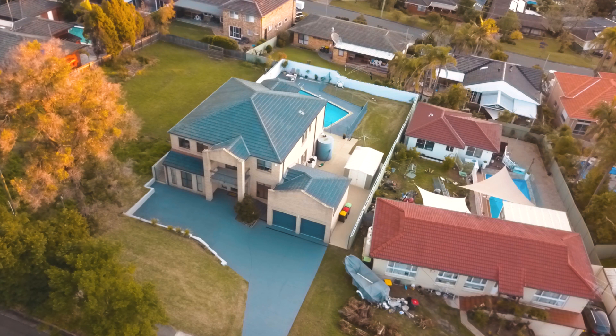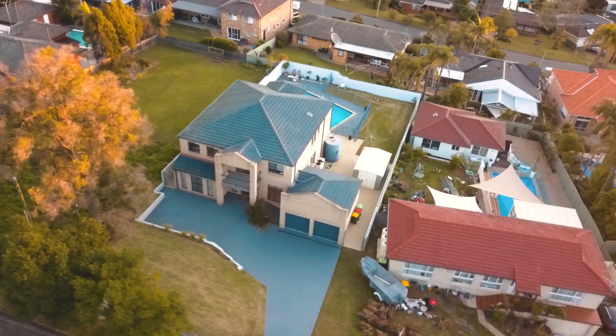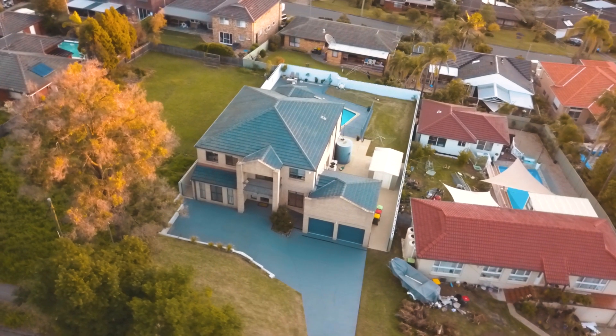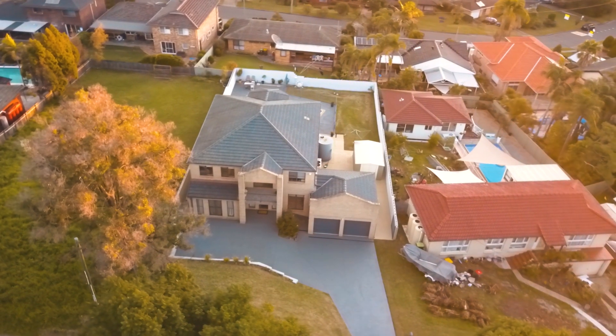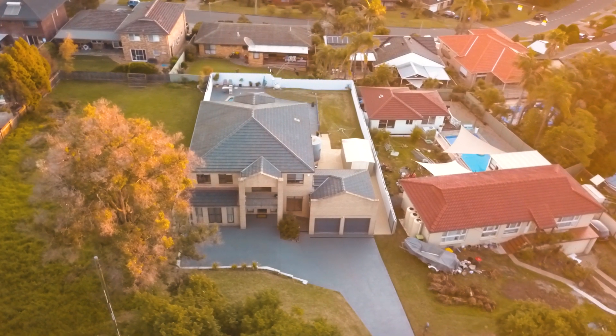Within walking distance to Excelsior Public, Gilroy College and Borkham Hill Selective, and conveniently located between Stockham Mall and Castle Towers. The city bus is 550 metres down the road and the showground metro is only a short bus ride away, making getting where you want to go a breeze.